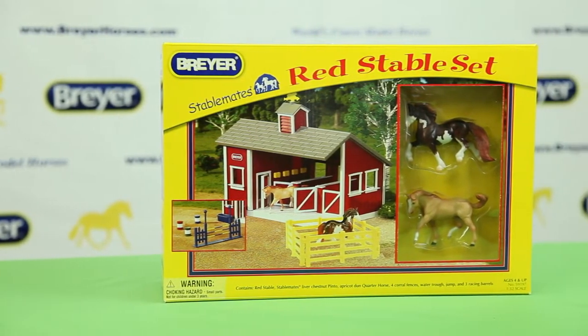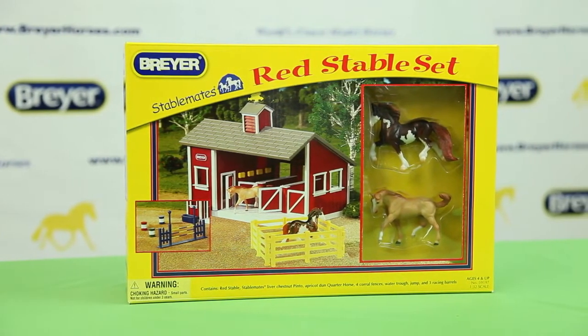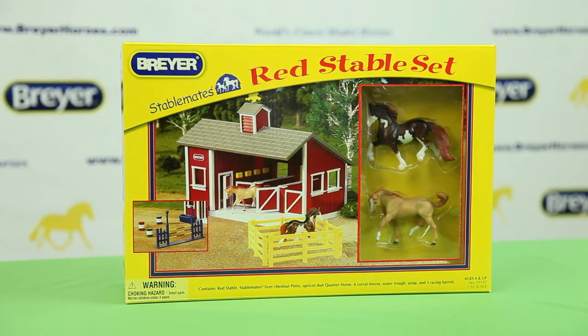This is Breyer's best-selling barn for the last 15 years. Why? Because of all the great features it has.